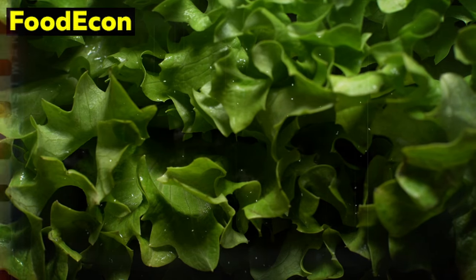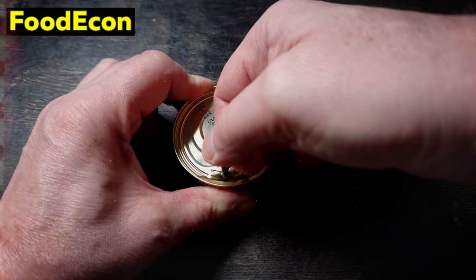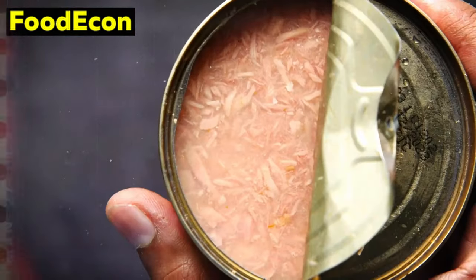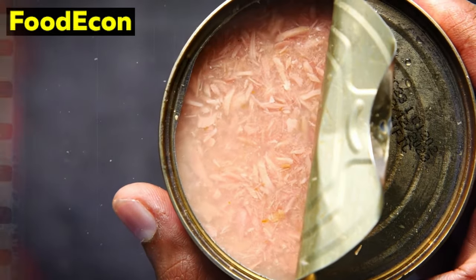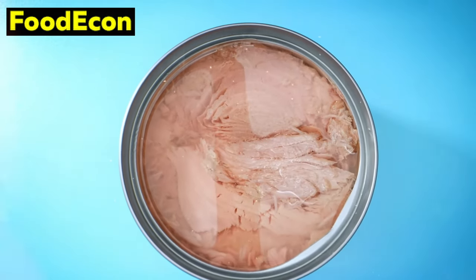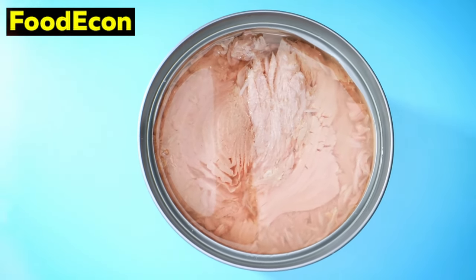Number 10: Canned Tuna. Canned tuna, a protein-packed pantry essential, undergoes a meticulous process ensuring preservation while maintaining nutritional integrity. Typically sourced from skipjack or albacore varieties, the canning process involves cooking the tuna, sealing it in cans, and then subjecting it to high pressure. This process maintains the fish's texture and nutritional value, providing an excellent source of omega-3 fatty acids and lean protein. Additionally, the canning process imparts a distinct umami flavor, enhancing culinary versatility. As a shelf-stable and nutrient-dense option, canned tuna offers a quick and convenient protein source, playing a vital role in sustaining a well-rounded and nutritious diet during extended periods of uncertainty.